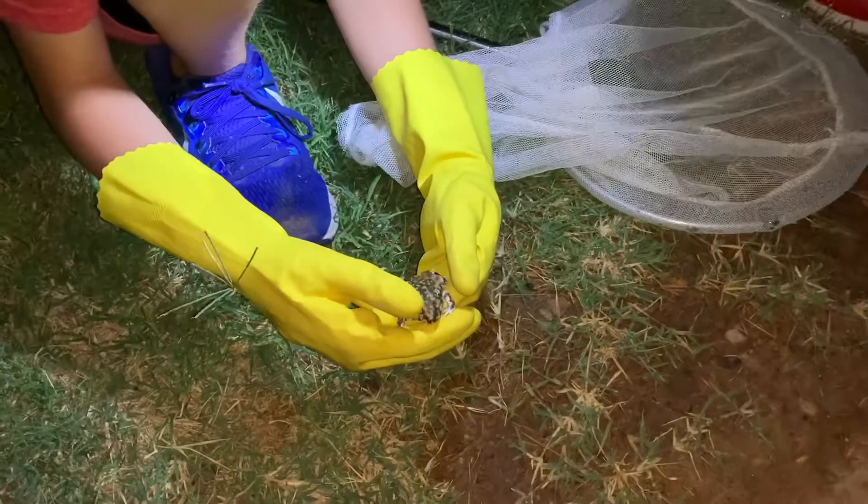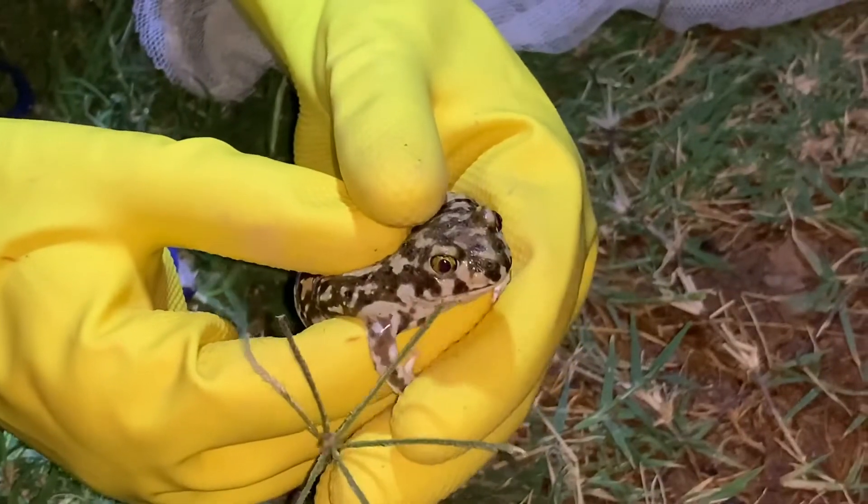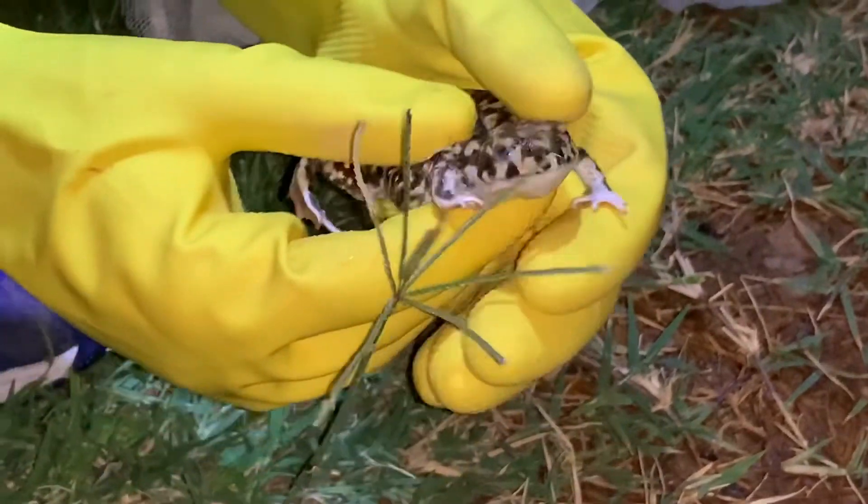There's a difference you have to know, because there's a difference between certain types of toads just based on their pupils. Some of them have vertical pupils. Other ones have horizontal pupils like goats' eyes. But these have more like a lizard eye, a gecko eye. So again, this is a spadefoot toad. And you have to remember, this is seasonal.